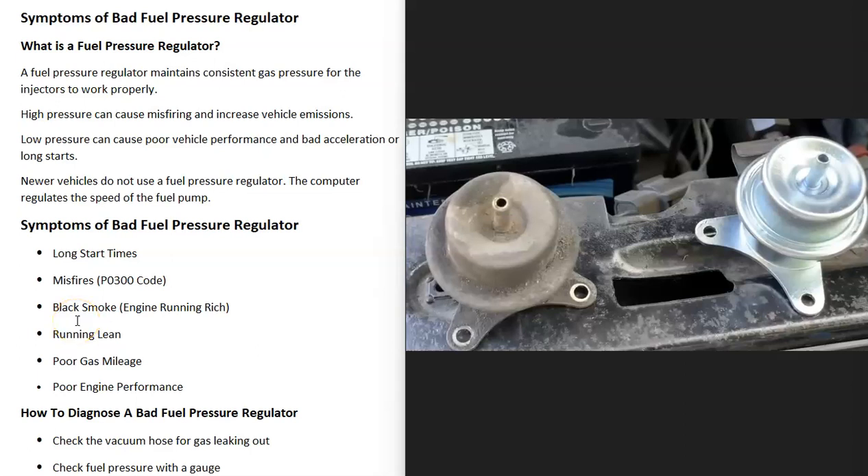If you have a vehicle and you think you have a bad fuel pressure regulator, I thought I'd go over the symptoms of a bad fuel pressure regulator and how you go about telling if it has gone bad.